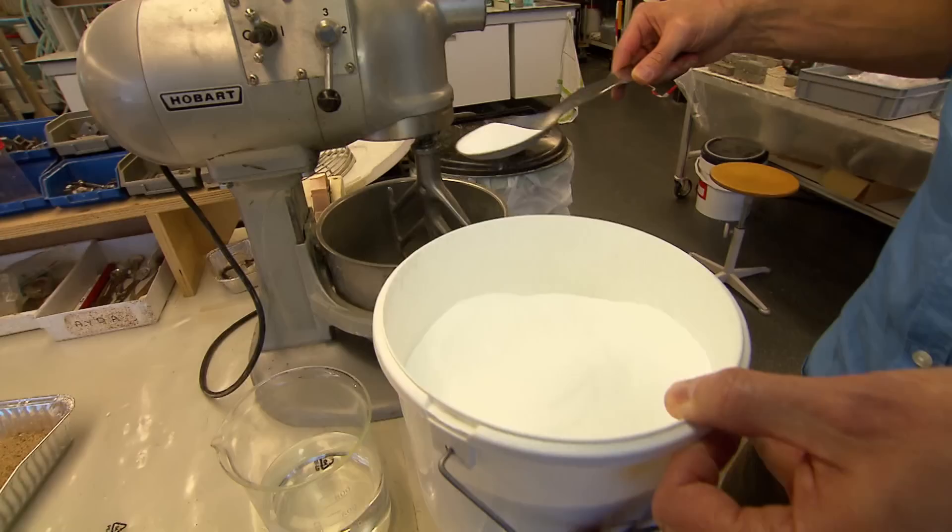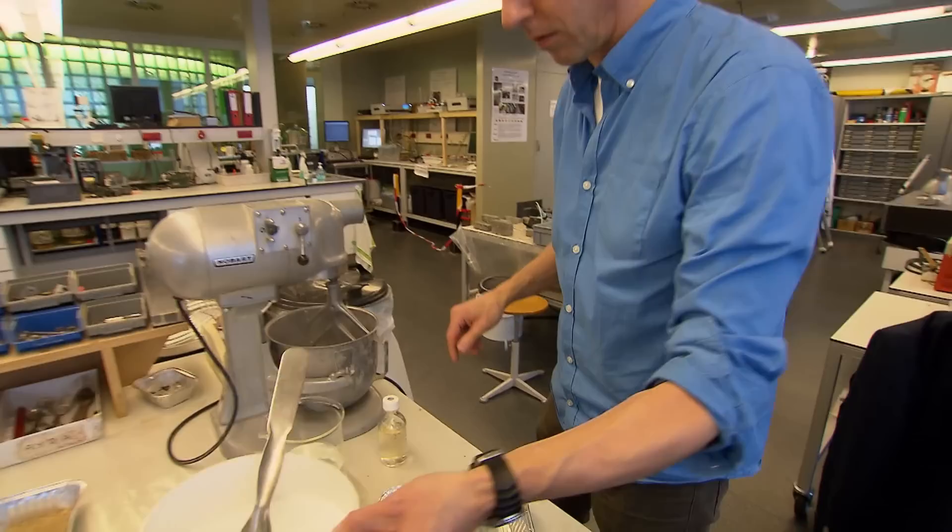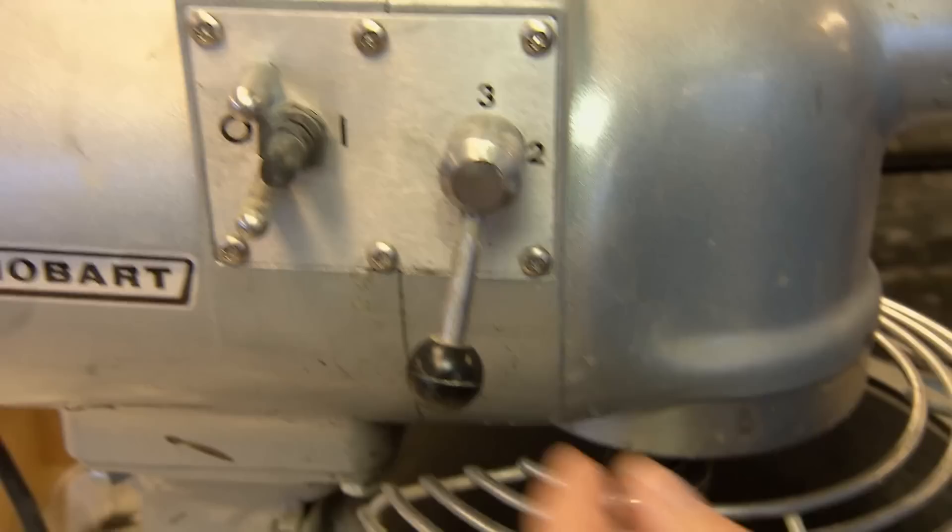The bacteria are in this powder — a mixture of the bacteria and their food, calcium lactate. The powder is mixed with water and concrete components. The organic concrete is now ready to go.